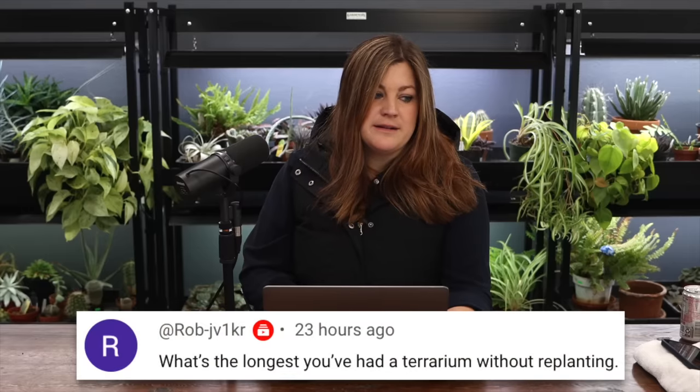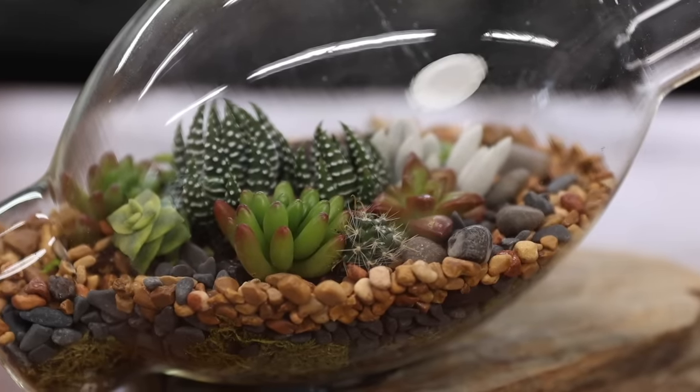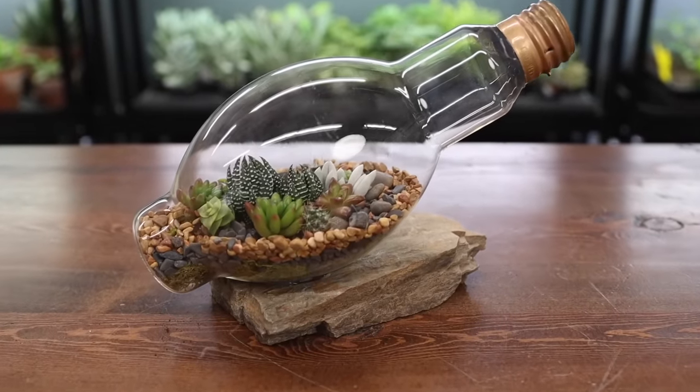Rob asked: what's the longest you've had a terrarium without replanting? I did a large light bulb terrarium once that lived for several years before we took it apart - probably around three years. I also had one of those Edwardian cases planted up for most of the years we were at the townhouse - I planted it when we still lived in the apartment and it moved with us, so that one might have been going for seven or eight years before I took it apart.